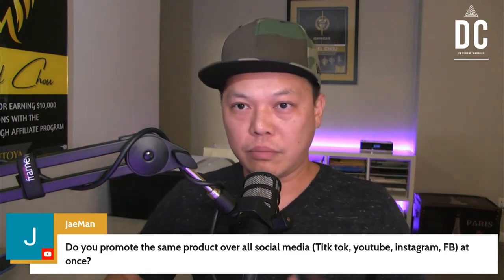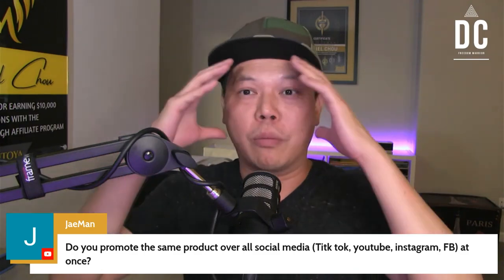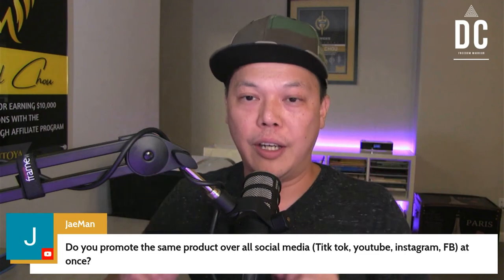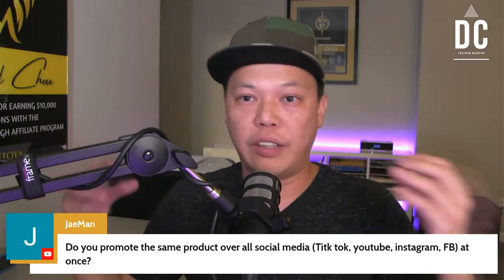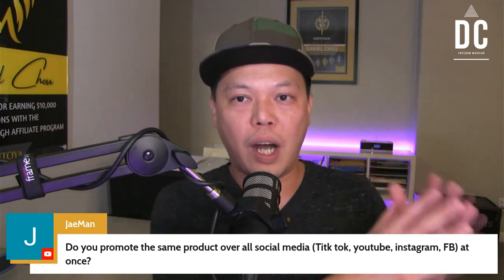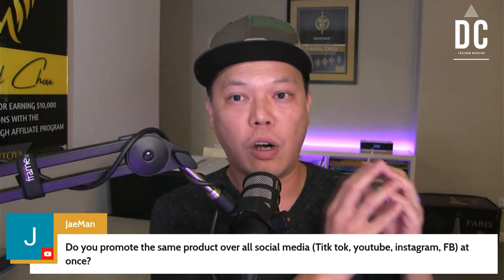On Facebook, on TikTok, on my main YouTube content, I'm basically promoting my face — my value — me as a person, as a brand. I don't want to bombard all social media with all these different products. I only want to associate my brand with one or two very high-quality products as my core offer. Then I'll promote everything else through YouTube review videos or through email follow-ups.